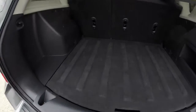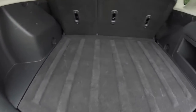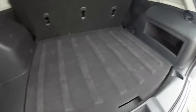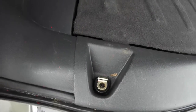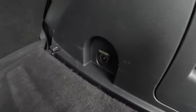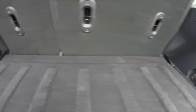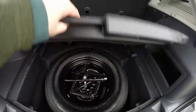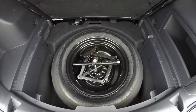Take a look at the luggage area. It is all load flat, which is very convenient. It also has a storage cubby and tie-down hooks — there are four of them. Below the trim panel is your spare tire with jack.